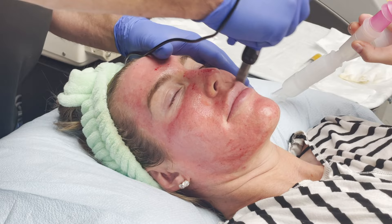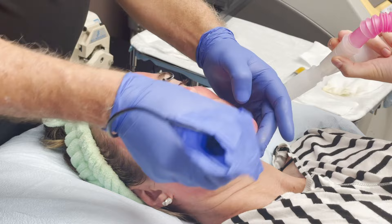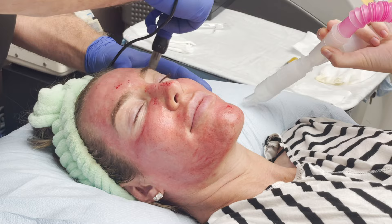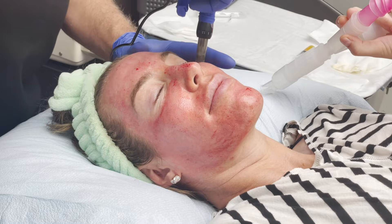You may see people call PRP stem cell therapy. That's a misnomer — it's not true. This is platelet growth factors. People like throwing around the word stem cell for everything, and PRP works, but it's not stem cells. It's working because it's giving the building blocks for your skin to lay down new collagen and elastin and regulate the melanin.